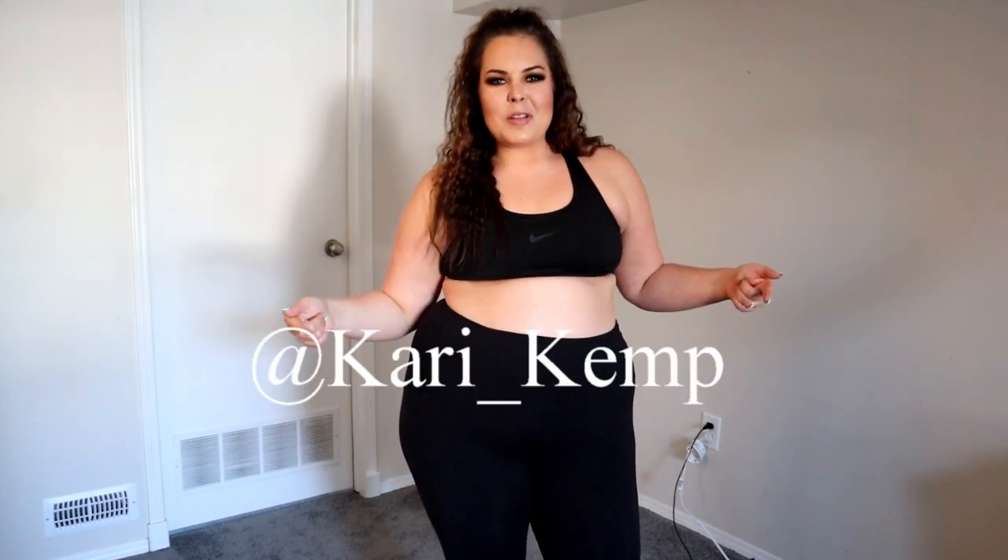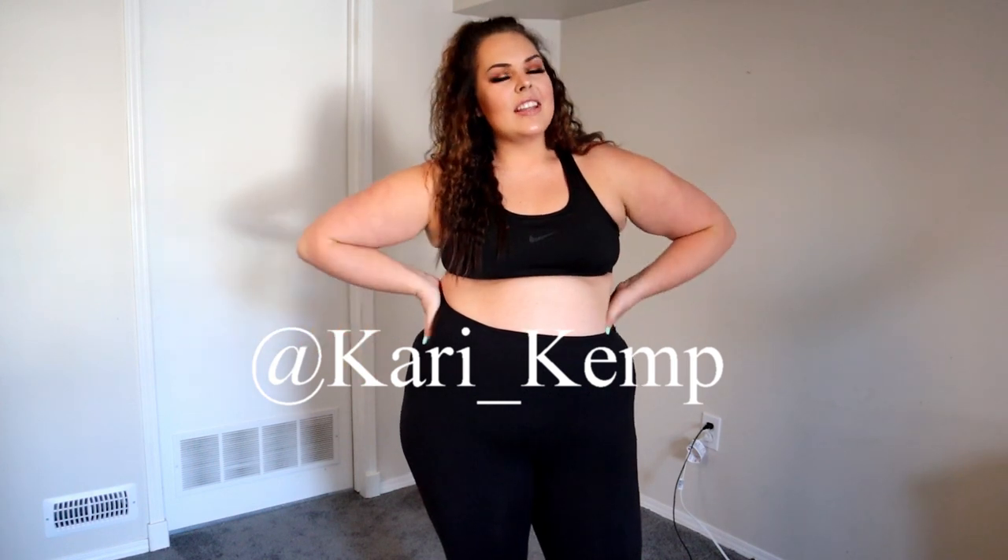Hey guys, welcome back to my channel! For those of you who are new, welcome — my name is Carrie Kemp. You can follow me on Instagram at 'The Carrie Kemp', spelled just like this, or on TikTok — your girl's on there too — Carrie underscore Kemp, spelled just like this.